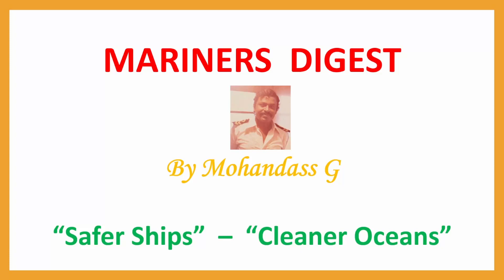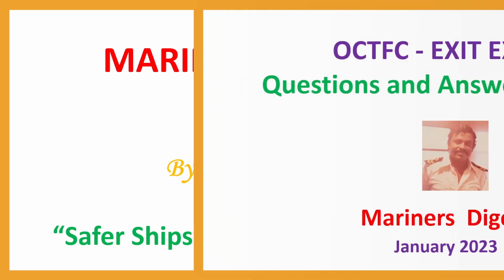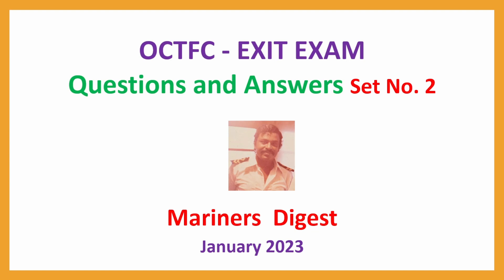Hi Mariners, this is Mohan Das with TFC Set No. 2 — OCTFC exit exam questions and answers, Set No. 2, January 2023.